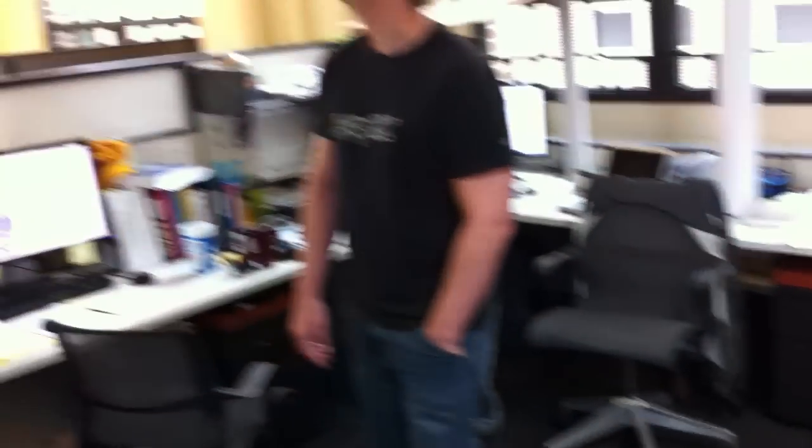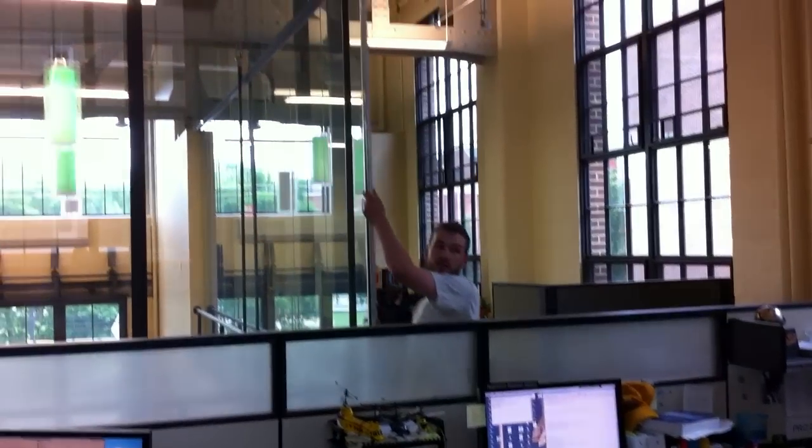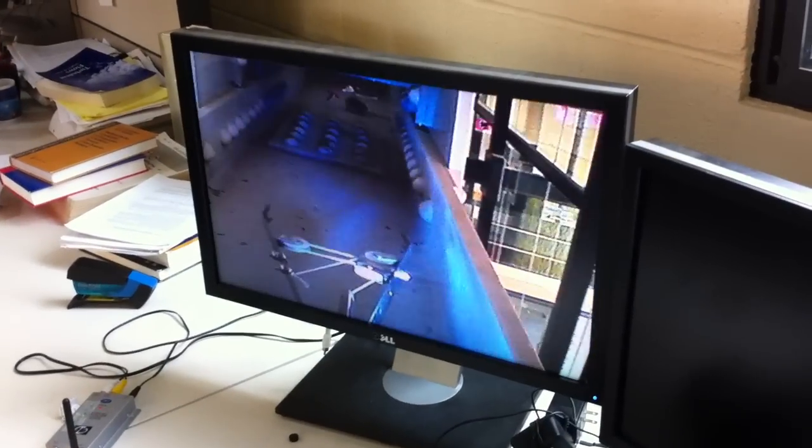I don't see it. It's gotta be up there, it's gotta be up there. There it is! Oh, it's right up there.